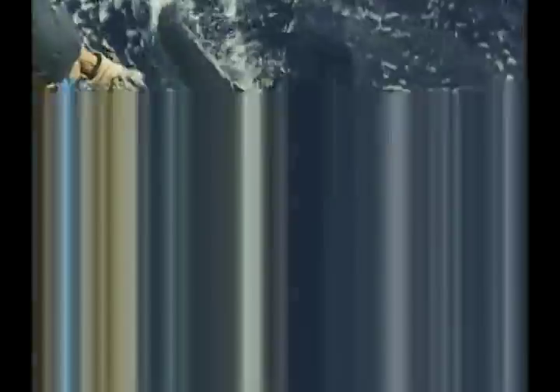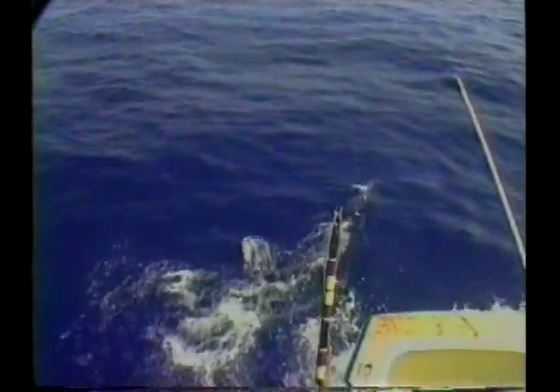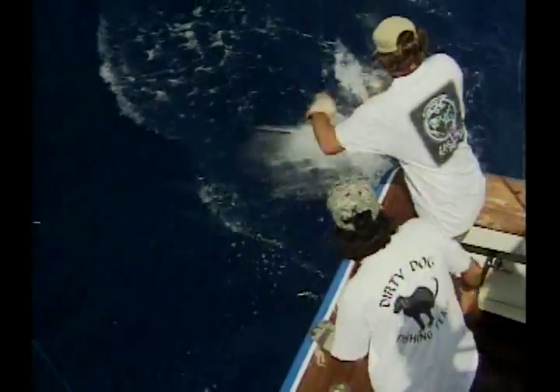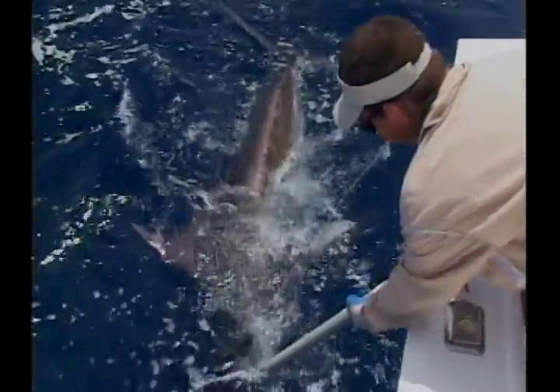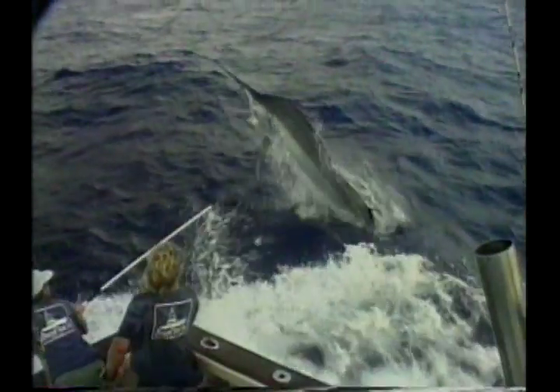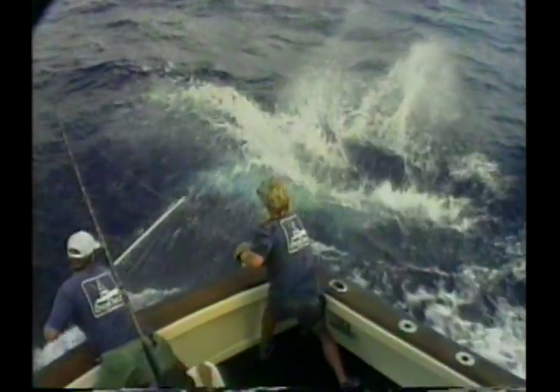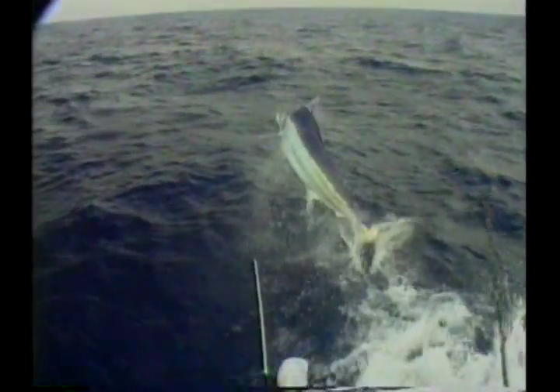Obviously, tagging a sailfish is very different from tagging a large marlin, although the theory is the same. With any billfish, it's essential to control the animal before attempting to tag it. Wiring a large blue or black marlin incorrectly can lead to serious injury or even death for the wireman. So use extreme caution and take your time. If you feel comfortable that the fish is firmly under the wireman's control, go for the tag. If at any time you feel you are not in complete control, it's better to pass up the tagging opportunity than risk injury to you or the fish.